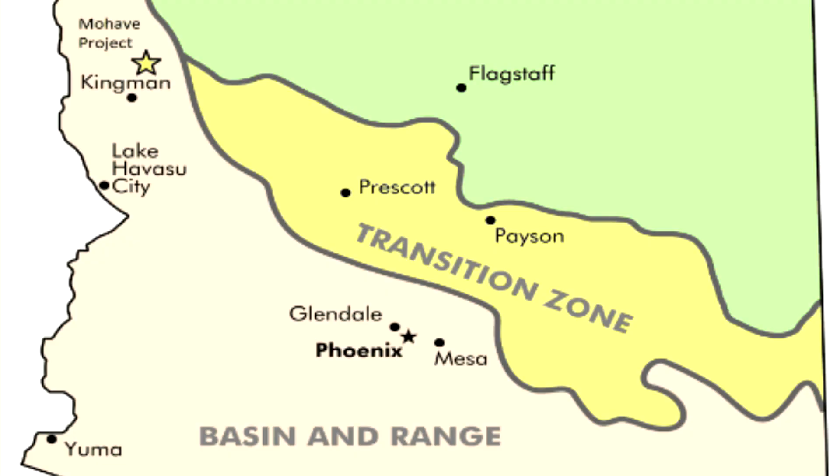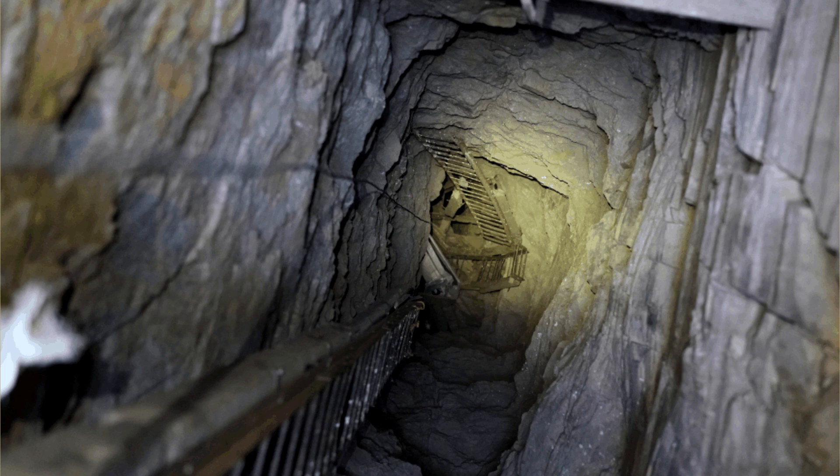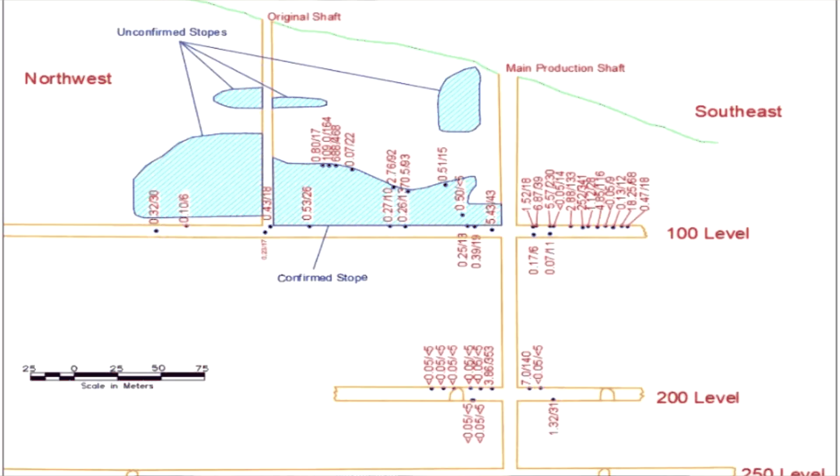Kingman Minerals is an exploration company in the gold industry. The property is in Kingman, Arizona. We have acquired a mine — a producing mine from the past. Back in the 20s and 30s it produced quite a bit of gold, when it was only 20 bucks an ounce. We have a mine there that goes down 250 feet with stopes at 200 and 100 feet. All of that was done mostly by pick and shovel, so that's a lot of work. They used to follow the vein.